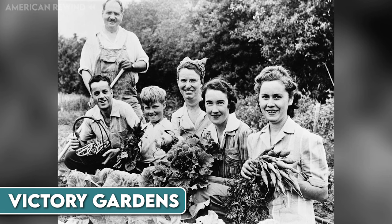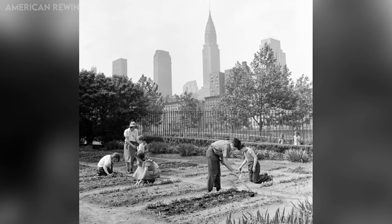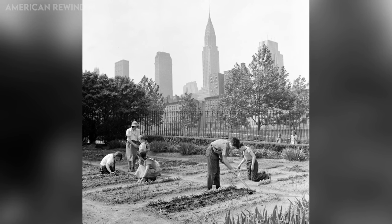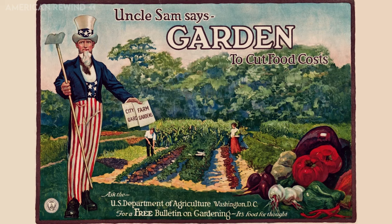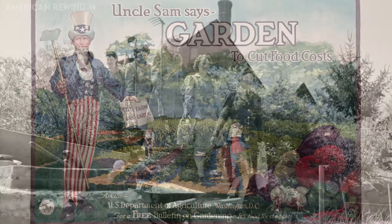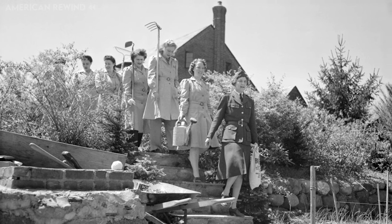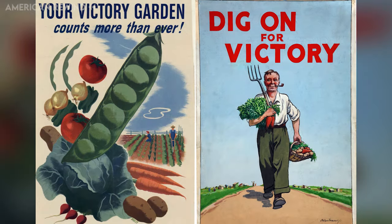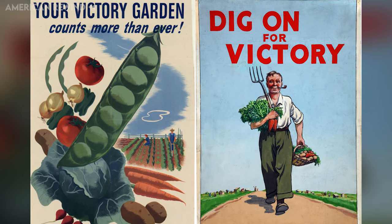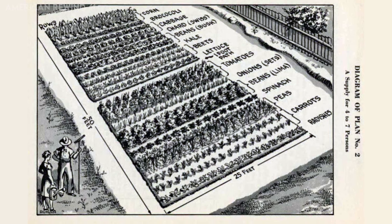Victory Gardens became an essential part of American life if you wanted quality nutrition for your family. These gardens, also known as War Gardens or Food Gardens for Defense, were planted at private homes and public parks across the U.S. The government encouraged citizens to grow their own vegetables, fruits and herbs to supplement their rations and help with the war effort. This initiative not only provided food, but also boosted morale by giving people a sense of contribution and empowerment. By growing their own food, Americans were able to reduce pressure on the public food supply and support the troops overseas. Around one-third of vegetables produced in the U.S. during the war came from these Victory Gardens.